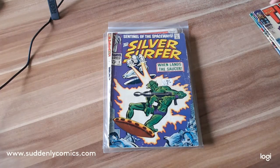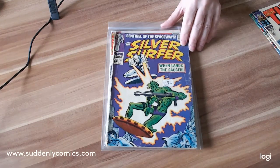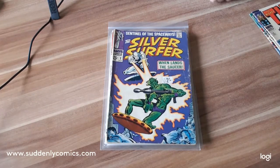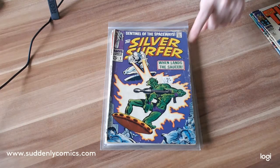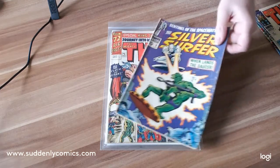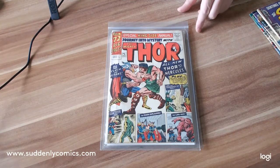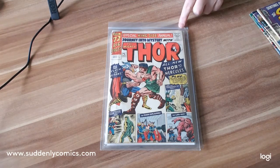Next we have Silver Surfer number two — this is volume one of Silver Surfer. This copy is in awful condition; I bought it as a reading copy. Remember, I want you to tell me which of these would be the highest value in a 9.8 graded condition. This is the first appearance of Badoon.